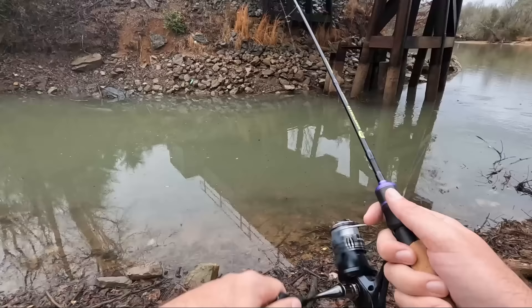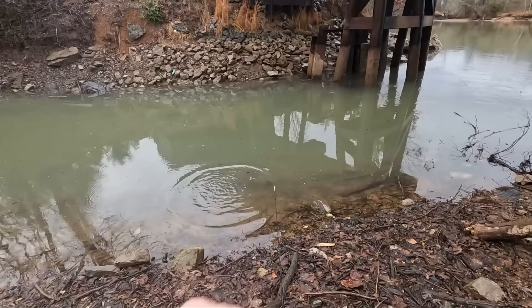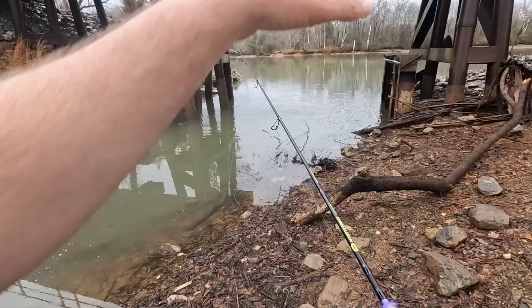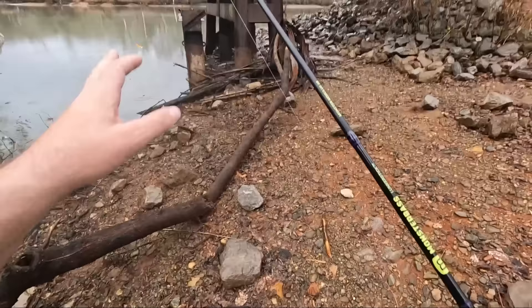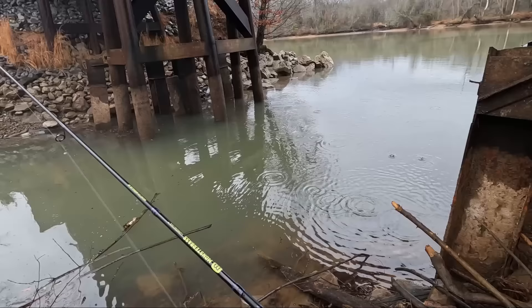First cast and there they are - let's try to get a double. Let's kind of work our way towards the mouth - I want to make some casts out there. See if there's anything else. Just gotta be careful fishing around any metal or something that's going to break you off, because this line will break quick rubbing on something.